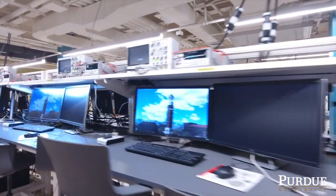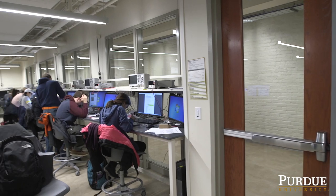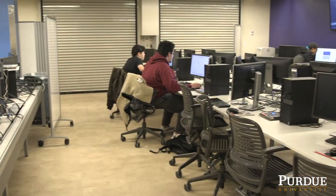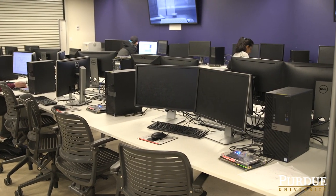We refer to these traditionally as the digital systems labs because the courses that use these labs are all part of our digital systems and computer engineering curriculum, although it's used by both electrical engineering and computer engineering students.